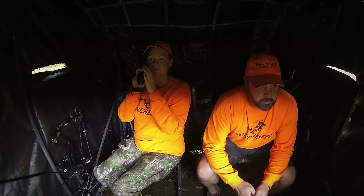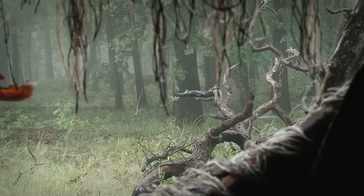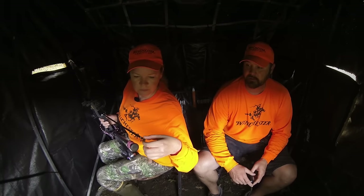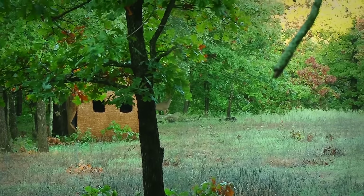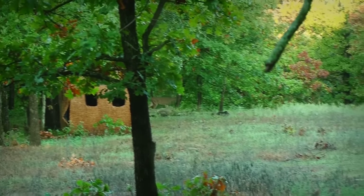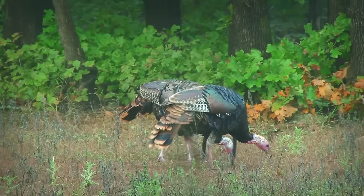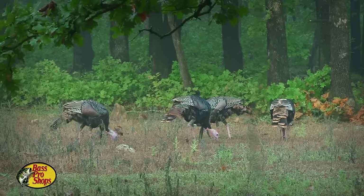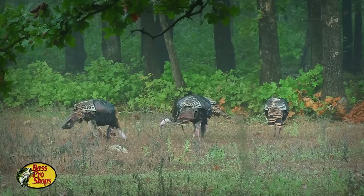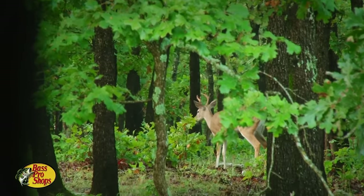During the next couple of mornings, they were able to hunt the same Gilly Blind, this time with Lindsey up to bat. Several deer came into the plot and even a flock of gobblers, but unfortunately they weren't able to make anything happen.